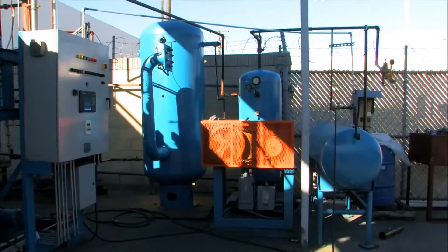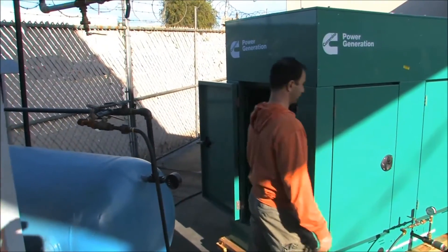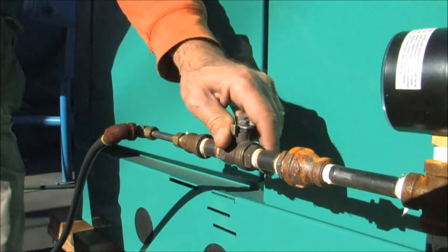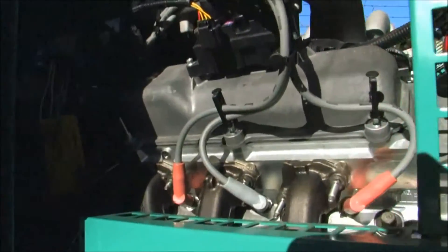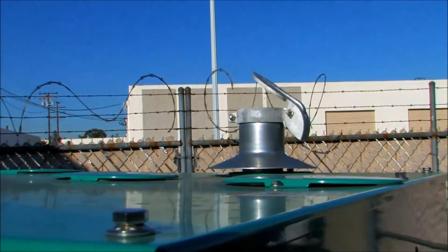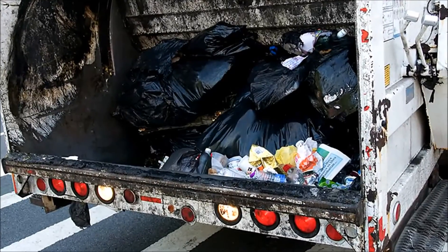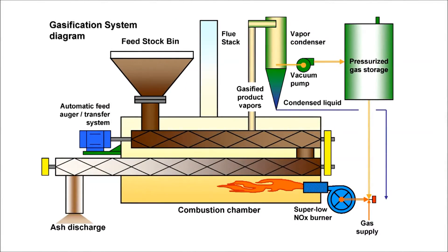In step two, this feedstock is distilled using a pyrolysis system to extract energy-rich gas, which is then stored in tanks. Step three takes this gas and feeds it to a genset which, as you can hear, fires right up. This completes the entire process and produces the desired end product: electricity from everyday trash.